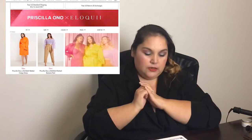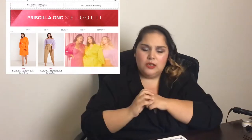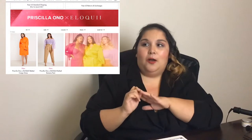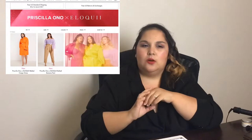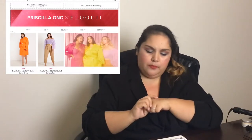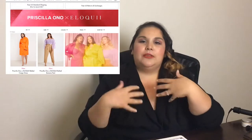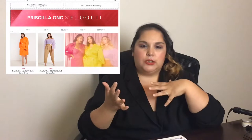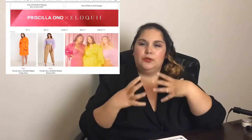This Priscilla Ono Eloquai belted cargo dress is a beautiful orange color. It's more of a tangerine than really an orange, so I feel like it avoids that prison jumpsuit sort of look. I'm not sure how I feel about belted dresses — they're meant to give you a little bit of leeway to cinch your waist in and give you a little more definition.